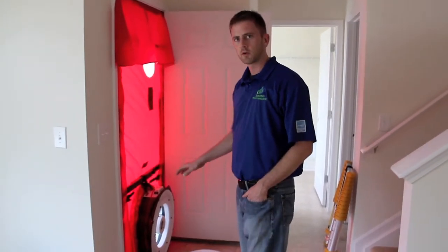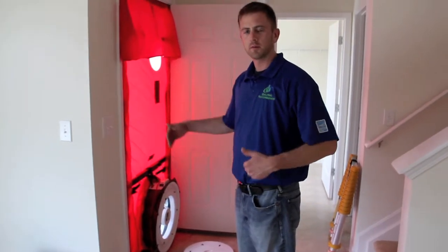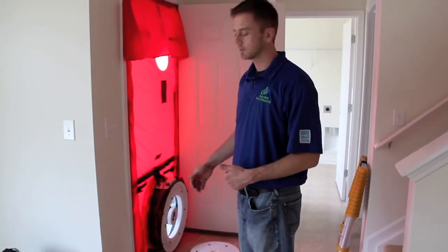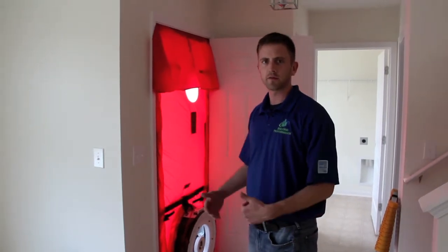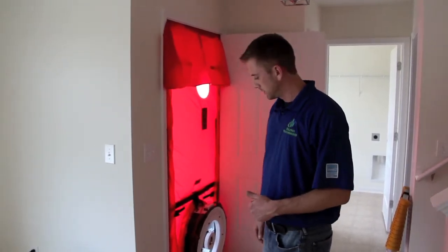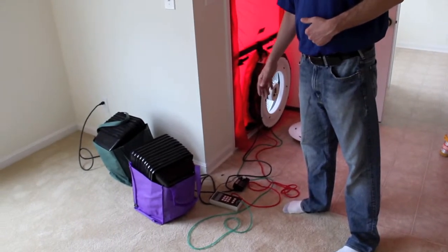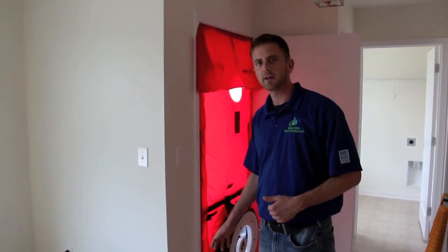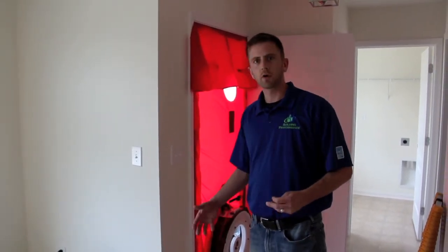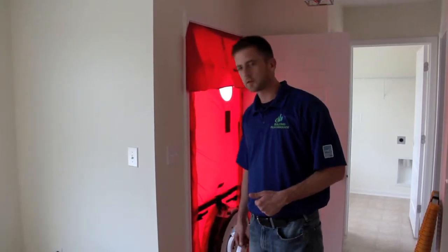So what I'm doing is turning the blower door on right now, and I'm creating a pressure difference of 50 pascals between the inside and the outside of the house, which basically simulates about 20 mile an hour winds hitting the house from every angle at the same time. Right now it's telling me that at this pressure difference the house is leaking around 850 CFM, which for an 1800 square foot house is really tight — so that's a good first start to the process.